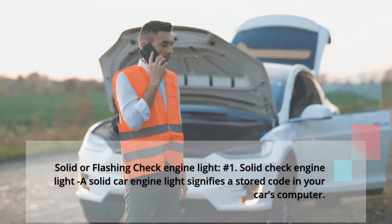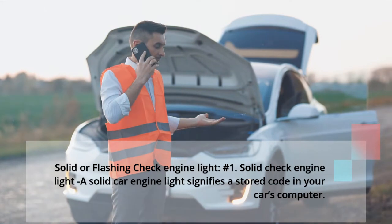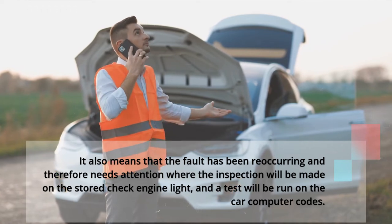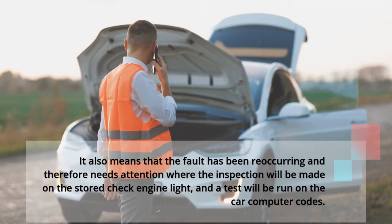Solid or flashing check engine light. Number 1: Solid check engine light. A solid check engine light signifies a stored code in your car's computer. It also means that the fault has been reoccurring and therefore needs attention, where an inspection will be made on the stored check engine code and a test will be run on the car computer codes.